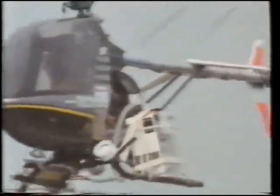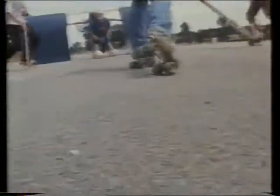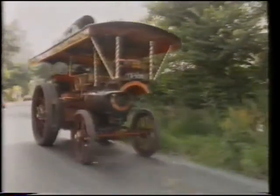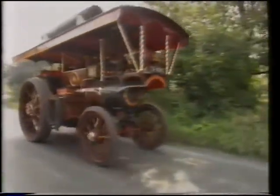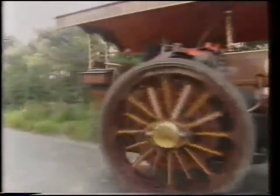What do we mean by control? For a sport like this, you need ball control. How does the driver control this traction engine?